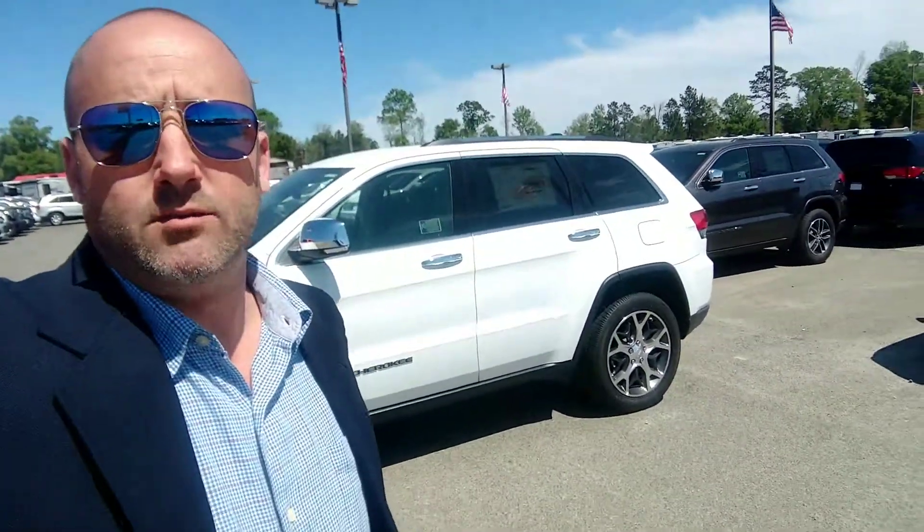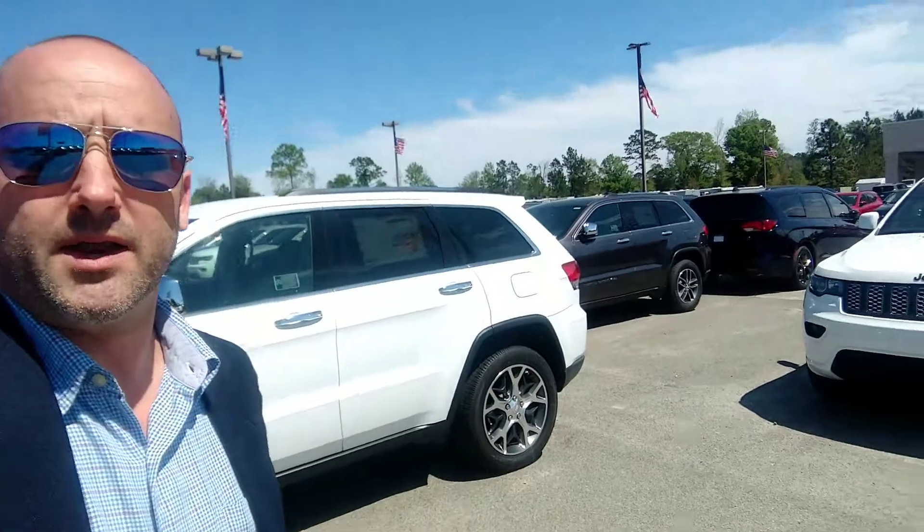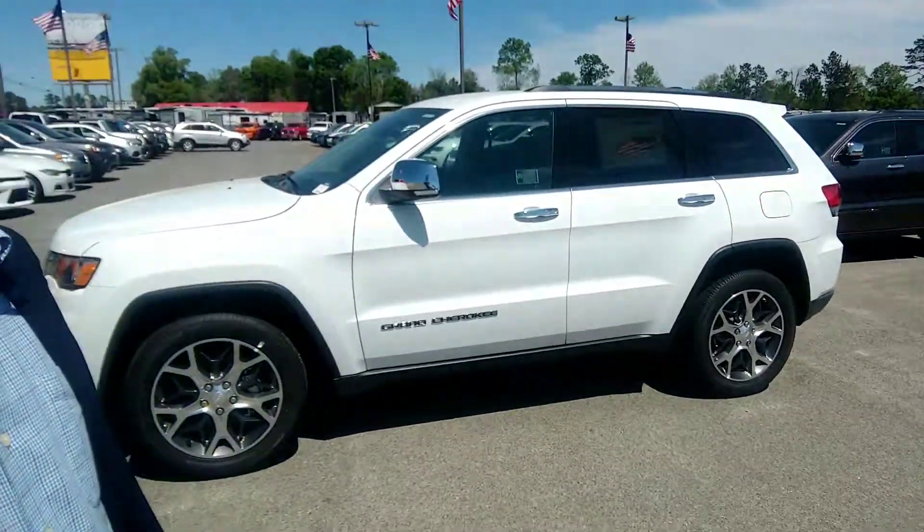Hey Chase, Chet Daniel here for Jim and Brick Chrysler Dodge Jeep Ram right here in beautiful Dublin, Georgia. Got the 2019 Jeep Grand Cherokee Limited right here behind me that you inquired about. It is one beautiful vehicle.